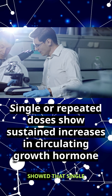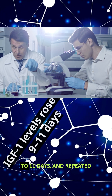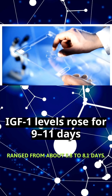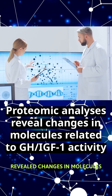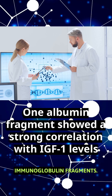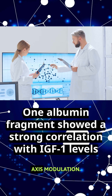Early clinical studies showed that single or repeated doses caused sustained dose-dependent increases in circulating growth hormones for up to 6 days. IGF-1 levels rose for 9 to 11 days, and repeated dosing kept IGF-1 elevated for nearly 4 weeks. The peptide's half-life ranged from about 5.8 to 8.1 days. Proteomic analyses revealed changes in molecules related to GH IGF-1 activity, including apolipoprotein A1, transthyretin, albumin, and immunoglobulin fragments. One albumin fragment showed a strong correlation with IGF-1 levels, highlighting potential biomarker applications for monitoring GH axis modulation.